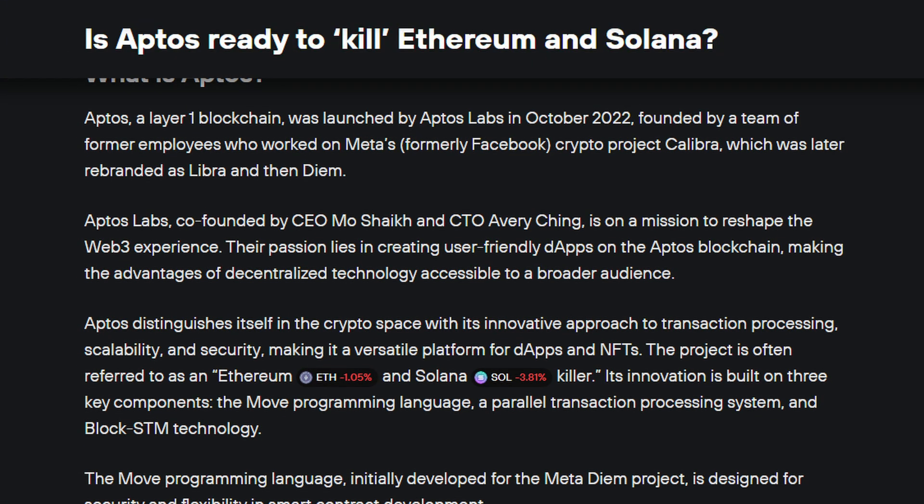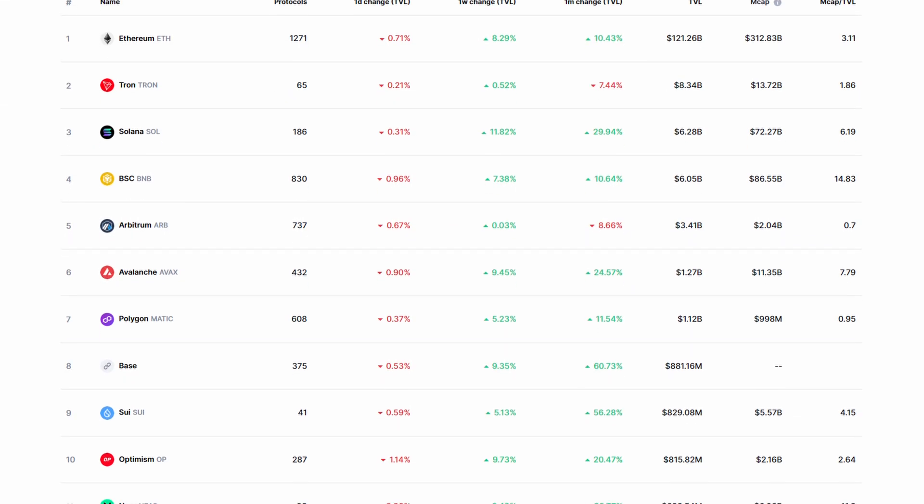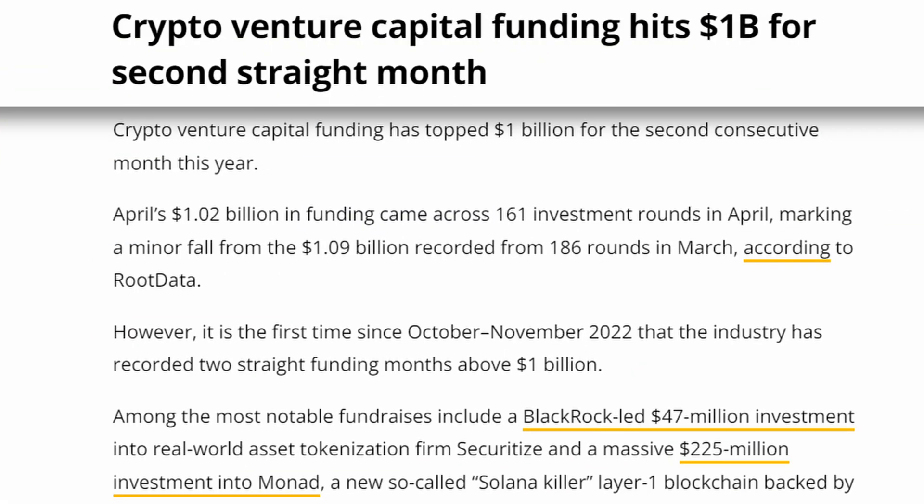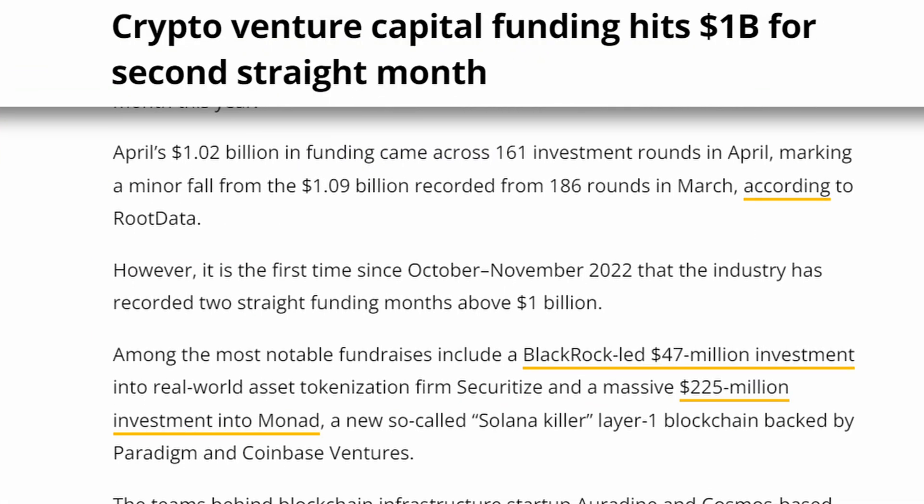So, does the emergence of Aptos mean that crypto is finally going mainstream, or is this just the latest iteration of Meta's power grab? Is Aptos going to be a game-changer or just one more competitor in an already crowded game? Well, anything can happen in crypto, but as the biggest names in Silicon Valley line up to help push blockchain technology forward, it's going to be nothing if not interesting.